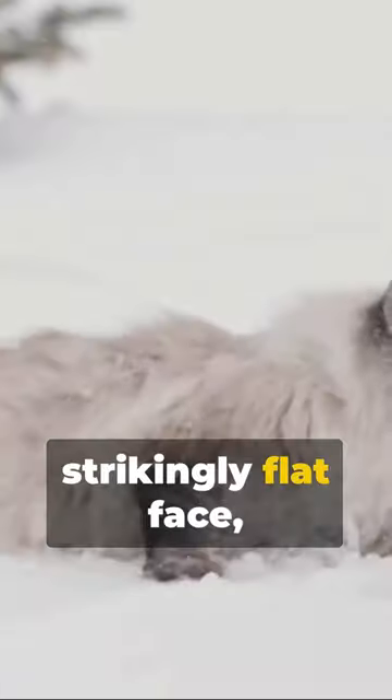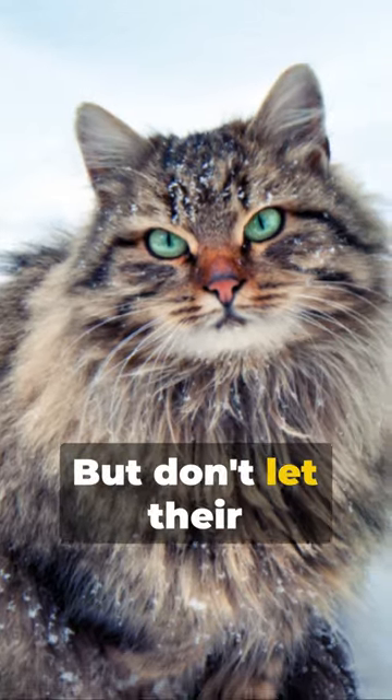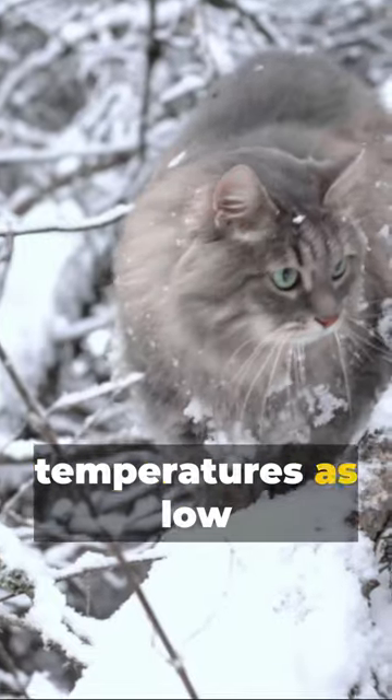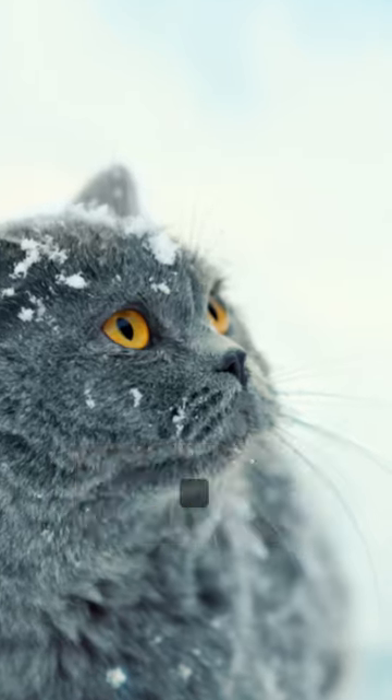They've got a strikingly flat face, big old eyes, and a tail that's as fluffy as a feather duster. But don't let their cuddly appearance fool you — these cats are as tough as nails. They can survive in temperatures as low as minus 40 degrees Celsius. That's colder than a snowman's nose.